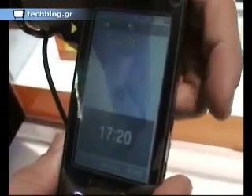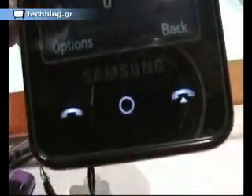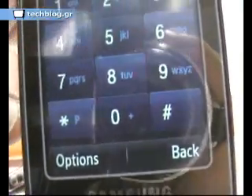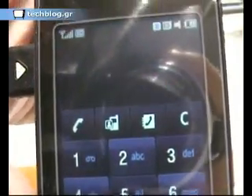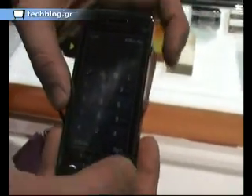You enter the keypad in order to establish calls. The principle of the keypad is almost the same as a normal phone. The only difference is it is displayed on this screen and it is a sensory one, so it's really comfortable to use.